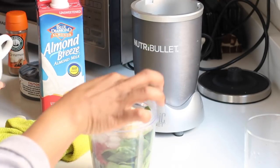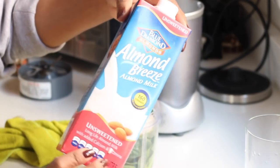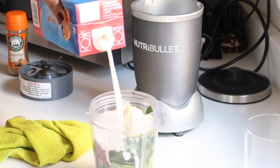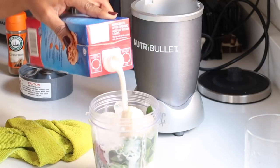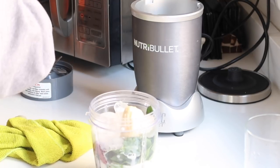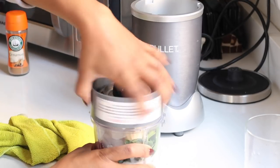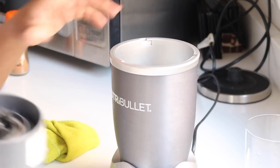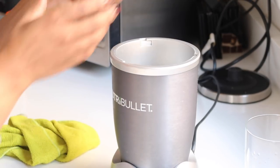I clean up my station because I'm neat like that, then add the ice. Almond milk is your best friend — I add it to the smoothie because you need liquid to blend. You can also use coconut water, coconut milk, regular milk, or oat milk. Then I get ready to blend — this is where I take out all my anger and rage. Nothing feels as good as blending! Three, two, one...